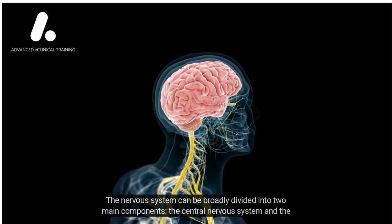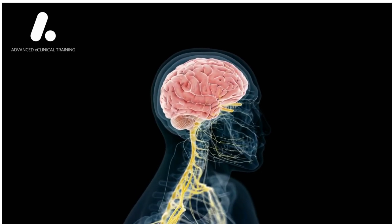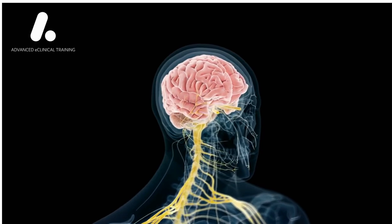The nervous system can be broadly divided into two main components: the central nervous system and the peripheral nervous system. The central nervous system includes the brain,